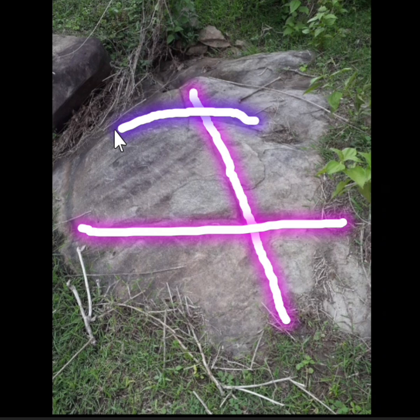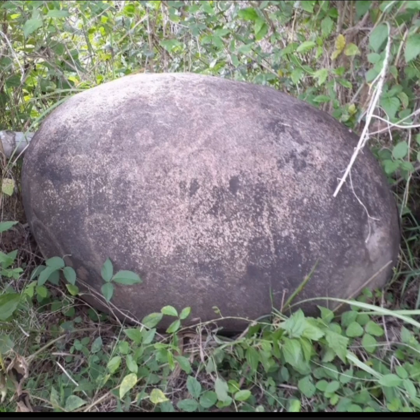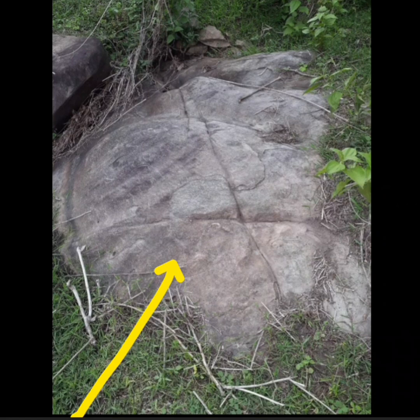Ang laking X. Plus ang parang rainbow dito sa ibabaw — nakaguhit ito. Ang ibig sabihin sa markang ito, nangangahulugan rin ito ng lumang punong kahoy. Kung hindi ako magkamali, hindi magkalayo ang sign na ito dito sa bato, kasi isa lang ang area na sinasabi niya — isa lang yung palatandaan: lumang kahoy, ang bearing line, at ito din tinutukoy niya ang lumang kahoy.